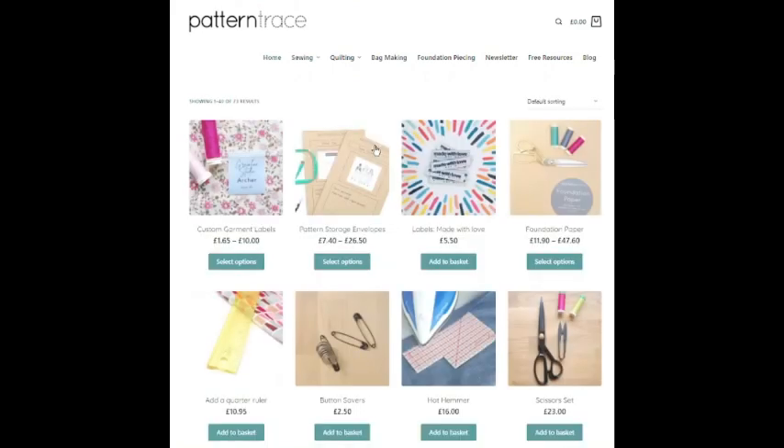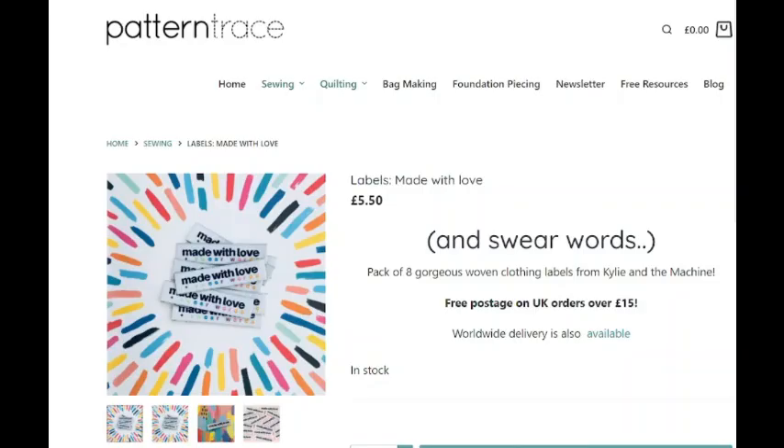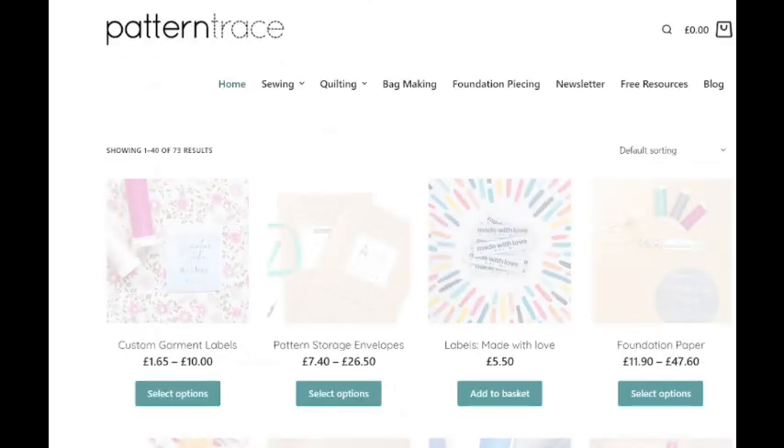Then we have labels — this one is called Made With Love Swear Words. It says 'Made With Love' and then 'Swear Words' underneath. That's not bad for eight labels.